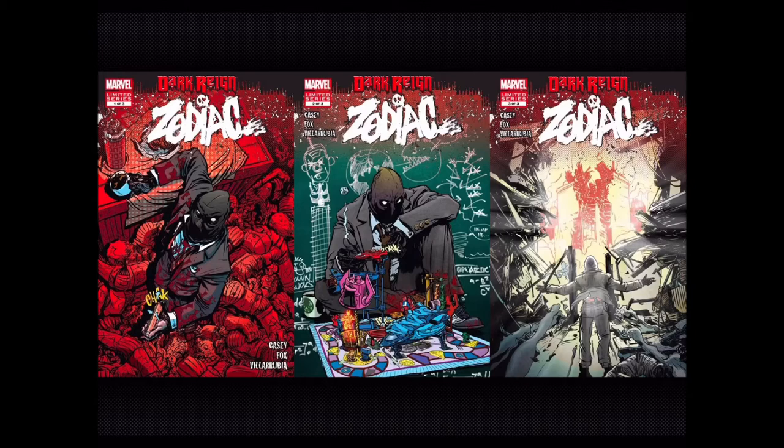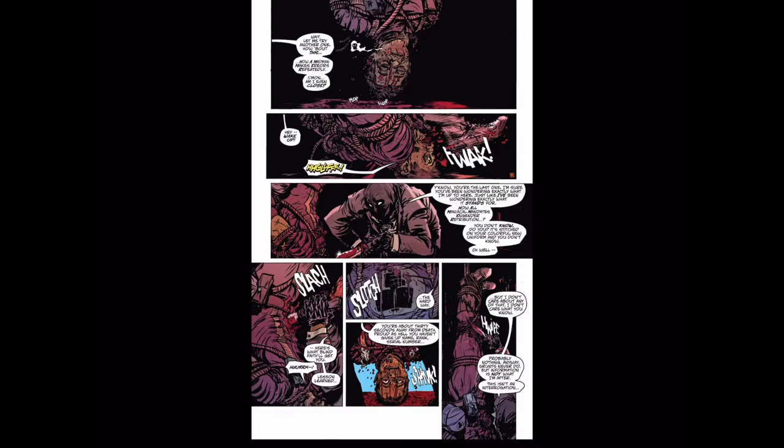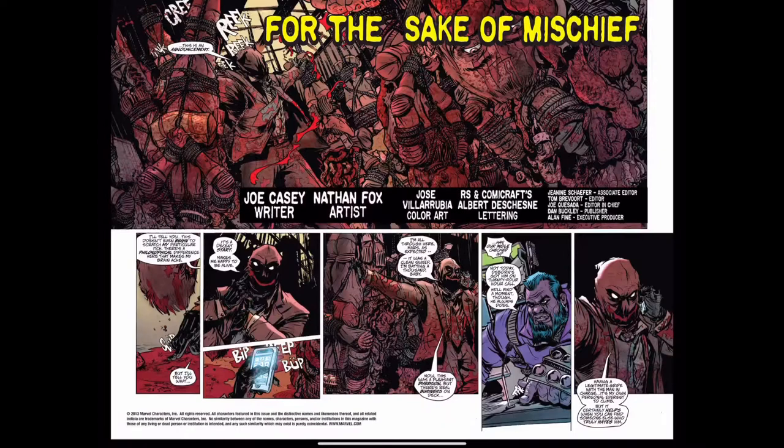I'd never seen Nathan Fox's artwork before this and it absolutely blew my mind. Let's dig into the book and check it out. I'm not going to talk about too much of the story — I'm just going to try and give you the concept, because I really think if you haven't read this and you like some of the artwork that you see in here, you're going to want to check this out for yourself.